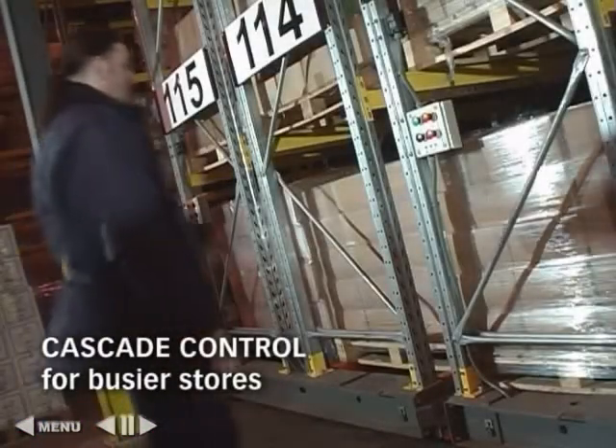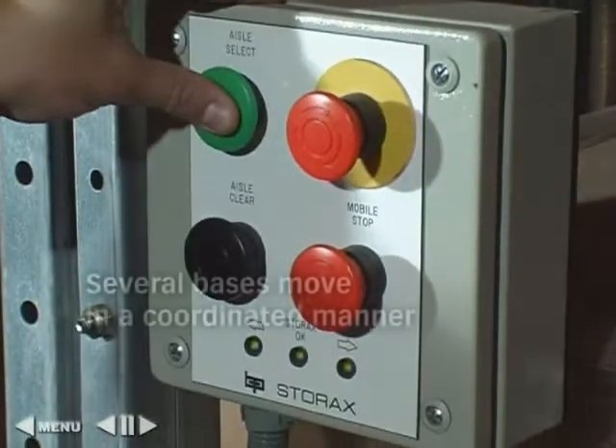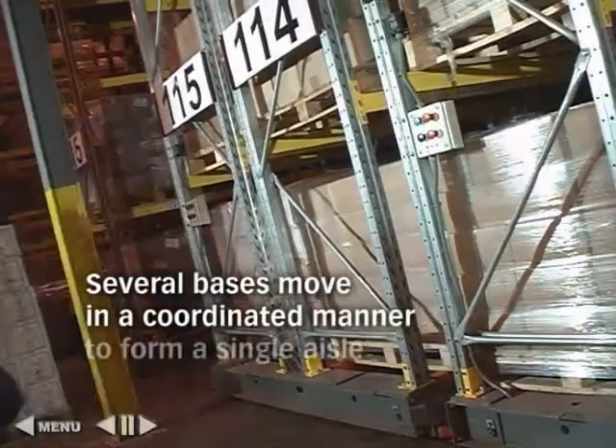The most popular level is cascade control. Whole banks of several mobiles are reconfigured from a single push-button operation.